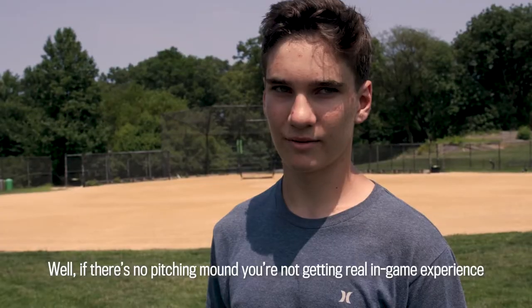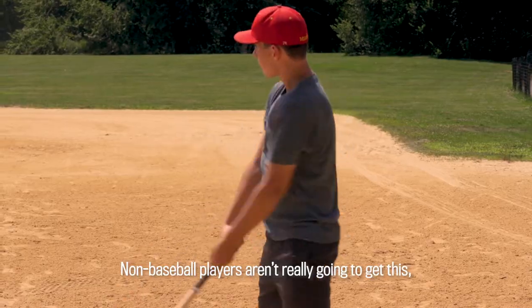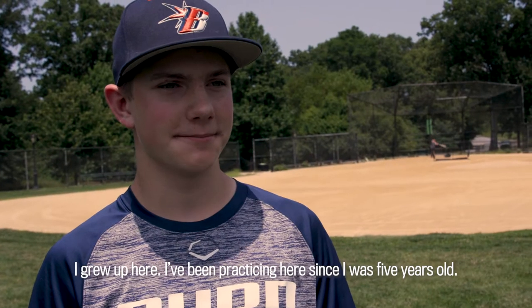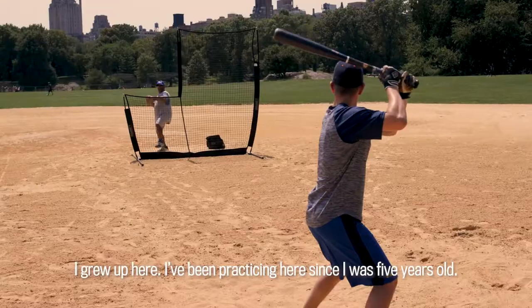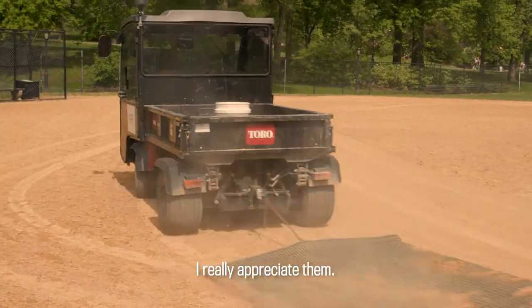Hardball and softball players speak: Well, if there's no pitching mound, you're not getting real in-game experience because the angles are different. Non-baseball players aren't really going to get this, but it really does make a massive difference. I grew up here. I've been practicing here since I was five years old. I really like the guys that take care of the field. I think they work really hard for us. I really appreciate them.